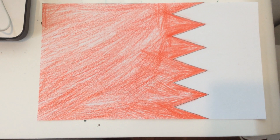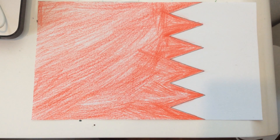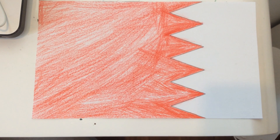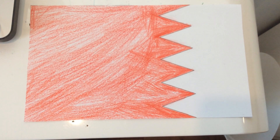This is the flag of Bahrain. I created it yesterday and it was really hard work.